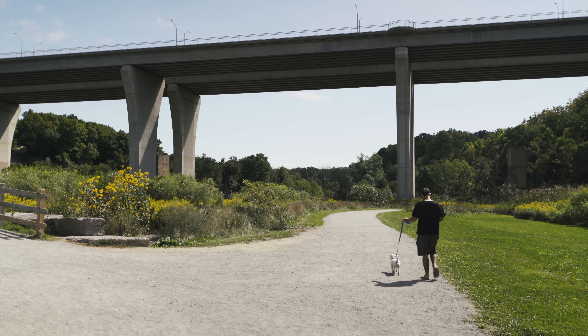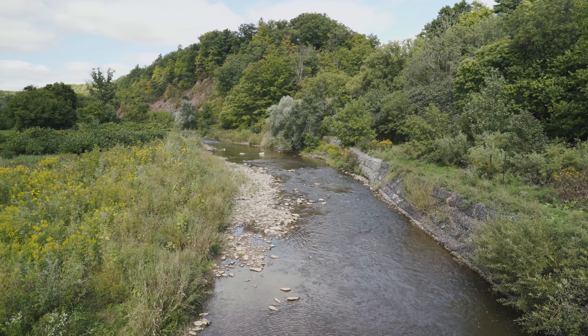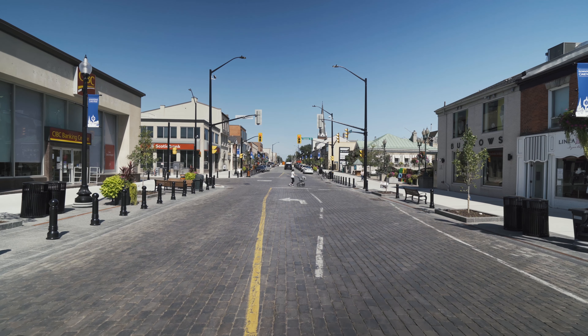Stay connected to nature with a wealth of nature trails right outside your building. The building itself is outfitted with cutting-edge technology and has been built to last using durable steel and concrete construction. Five North is truly the ultimate in convenience, comfort and quality of life.